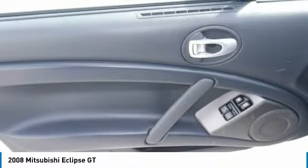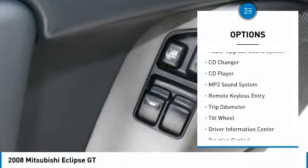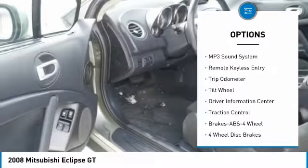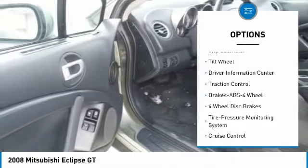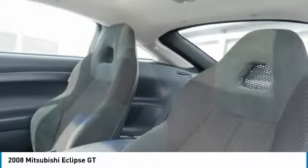Here are some of this vehicle's great options: quad seating, CD changer, anti-lock braking system, traction control, air conditioning, power steering, cruise control, FWD, AM FM stereo radio, and premium sound.